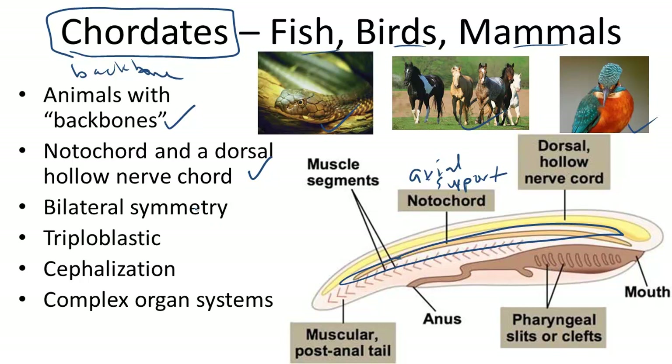Fish, birds, and mammals also all share the fact that they have bilateral symmetry. They are triploblastic, meaning they have three germ layers in their early development. They are cephalized, or head-centered, and have complex organ systems, including circulatory, excretory, and respiratory systems.